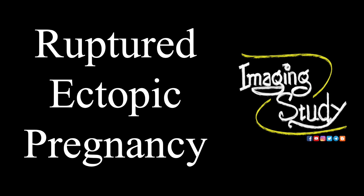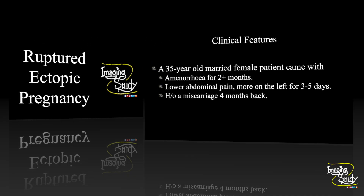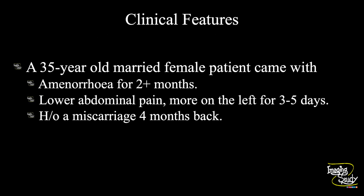This is a common case in our emergency practice, but it's very common to face confusing states when it's the matter of diagnosis. A 35-year-old married female patient came with amenorrhea for more than two months. She had a previous history of miscarriage four months back, and after that there was menstrual irregularity, so she was a little bit confused about this pregnancy. She came with lower abdominal pain for three to five days, which was more on the left side. The history may favor ectopic or a ruptured ectopic pregnancy, but for confirmation she did ultrasound and beta-hCG.